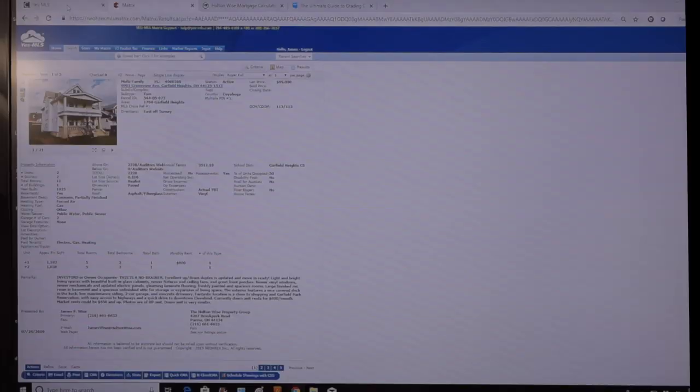As far as that asset class, you don't want extreme risk. You're a busy dude, you're in Kuwait — you can't be dealing with crazy stuff. So we're going to play in the BC area. I found you a property in Garfield Heights. Let's just get right into it — it's $89,000.